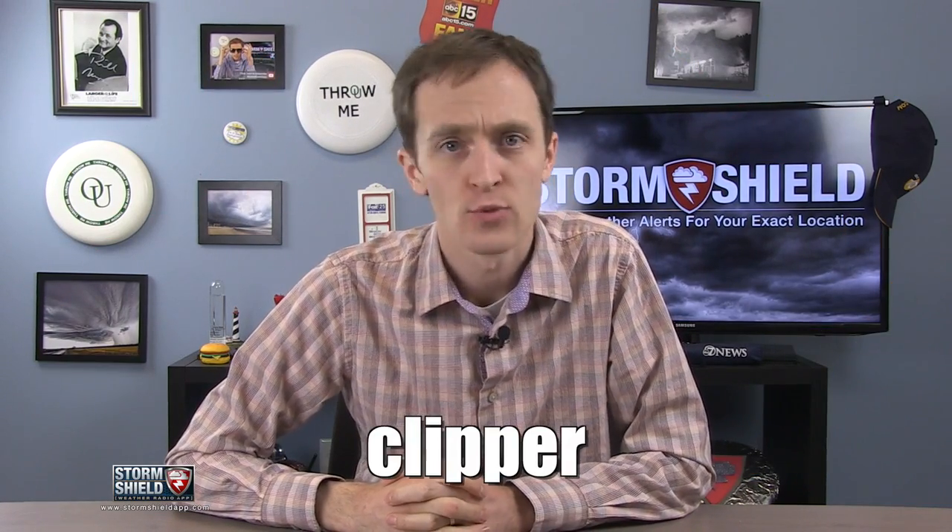Are you ready for a four-way WeatherWords showdown? In this corner, Saskatchewan Screamer. In this corner, the Manitoba Mauler. In this corner, the Alberta Clipper. And in this last but not least corner, we have Jay Farlow, who suggested Clipper for this week's WeatherWords.